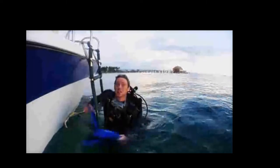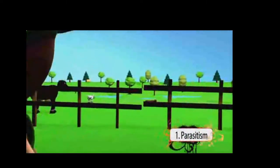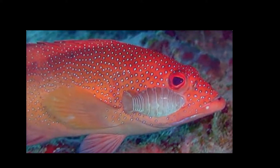Symbiotic relationships are interactions between two species that can benefit either one or both species. They are divided up into three major categories. Parasitism benefits one species while the other is harmed — like ticks, for example. In the ocean, parasitic fish lice cling to a host fish and feed on its body fluids.